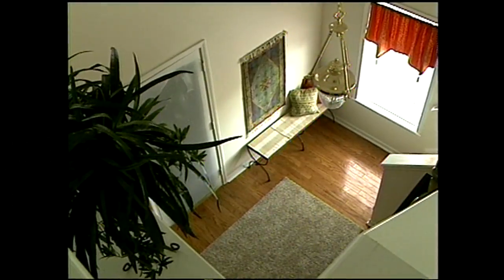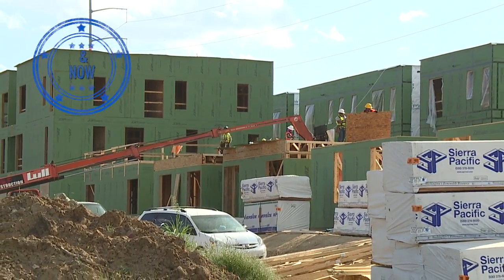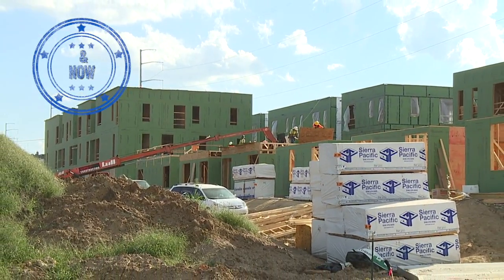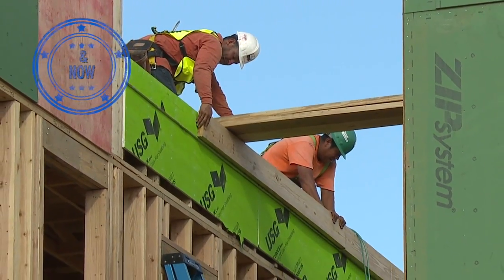This is the Millhouse Project. It's 181 units, about $20 million, with 10,000 square feet of retail on the corner of Troost and 27th. It's a real signature project for that corner.